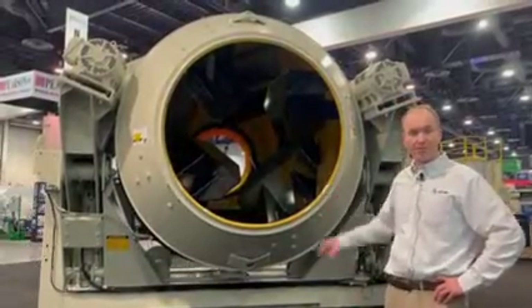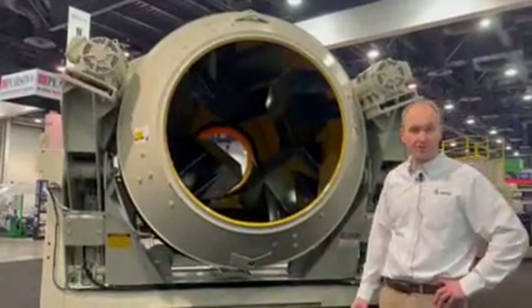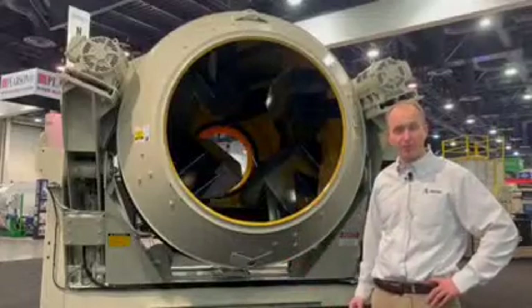Our drum here operates at 12.9 RPM. We have different sizes — anywhere from 10, this being a 12, and we have a true 14 yard output drum as well.